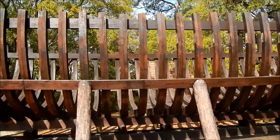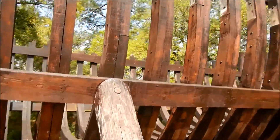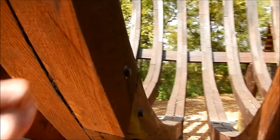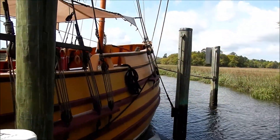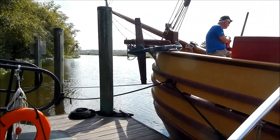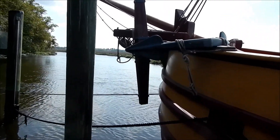Pretty cool — you could crank one of these out on the CNC machine pretty quick in white oak. Imagine the guts it took to sail one of these things across the ocean.